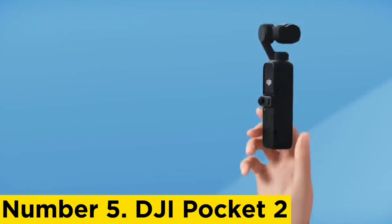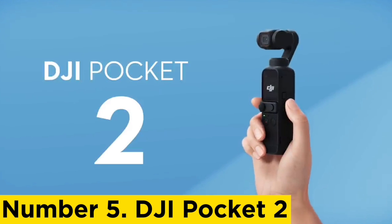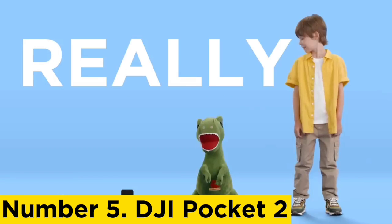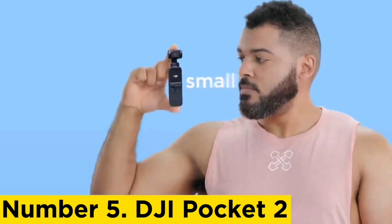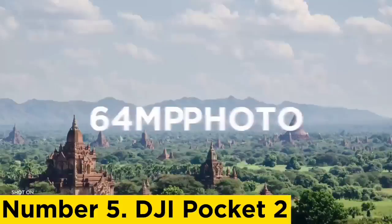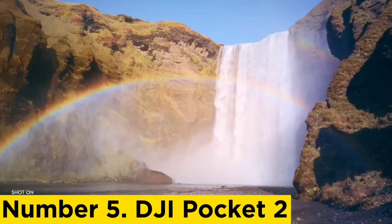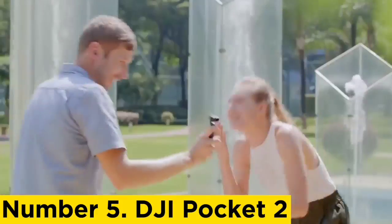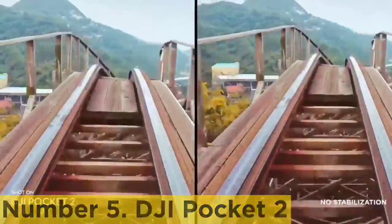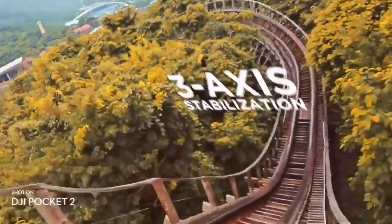Number 5: DJI Pocket 2. We were big fans of the original DJI Osmo Pocket. This sequel fixes a lot of its limitations and makes it the best compact option around for solo filmmakers. The Sony ZV-1 trumps it for outright video quality, but if you tend to shoot a lot of walk-and-talk style clips, the Pocket 2's combination of a three-axis gimbal and solid face tracking could make it more appealing.